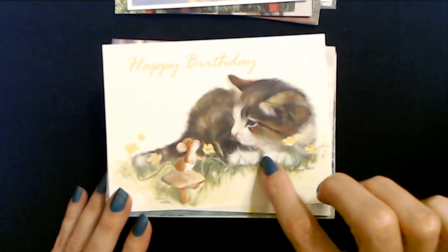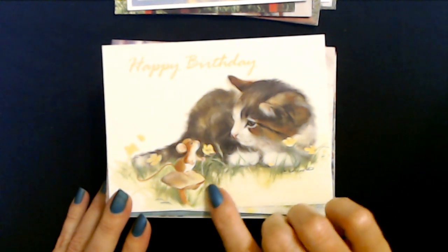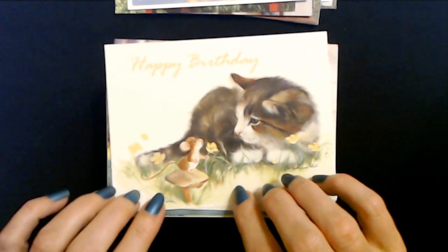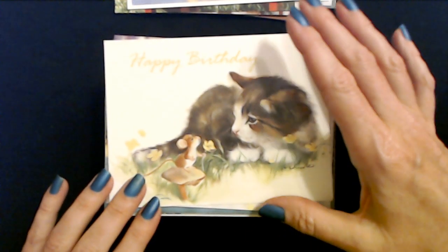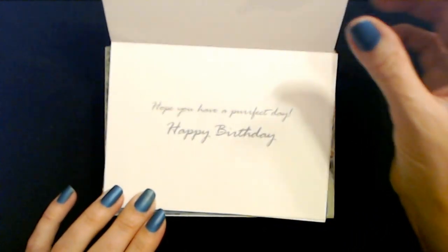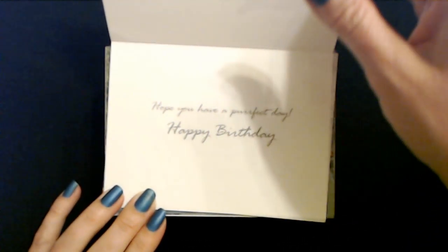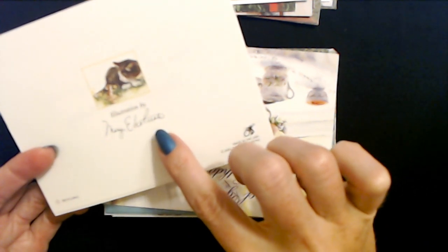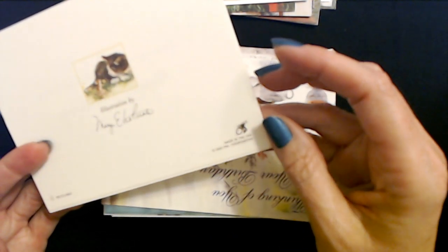I have a painting of a little cute kitten and a mouse on a mushroom, giving the kitten a pink flower. My cat would just bite that thing in half - and I don't mean the flower. My cat Evie loves to hunt things and loves to try to catch things. Hope you have a perfect day. Happy birthday. This illustration is by Mary E. Lo Piccolo, or something like that. It's another PVA card.